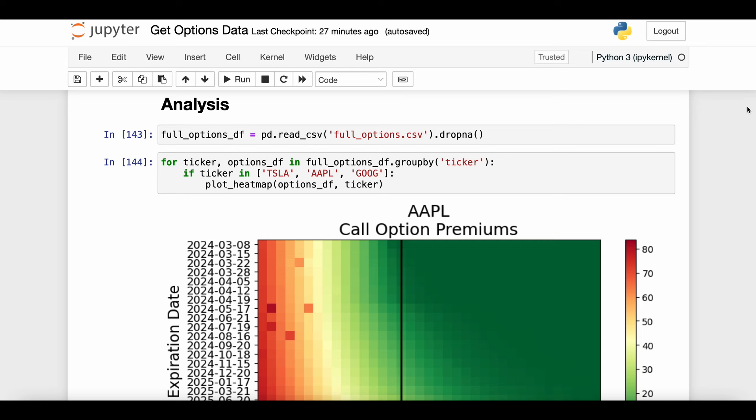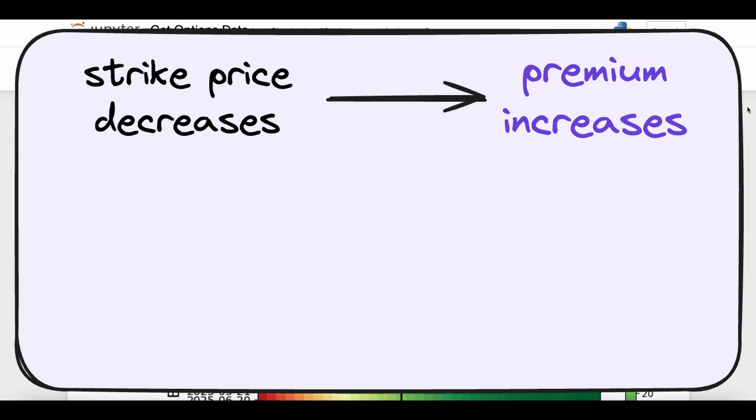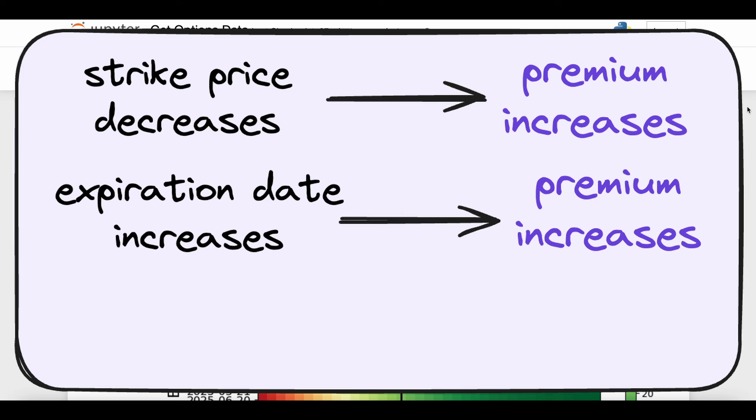A couple of those we called out were the strike price — we said that the lower the strike price, that means that I as the buyer get to buy this asset for less money in the future, and that means the premium I pay now to secure that right is going to be higher. We also said that as the expiration date gets further into the future, I as the buyer have more time and more flexibility in which to exercise this option, so I have to pay more — the premium will be higher.